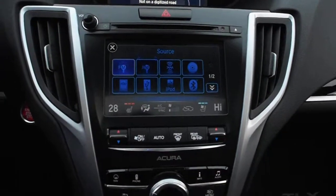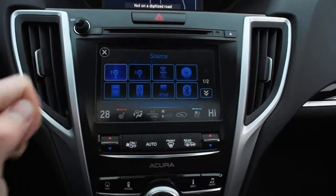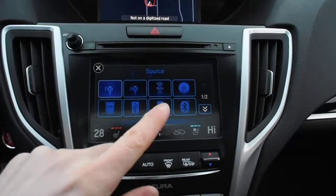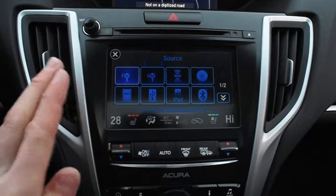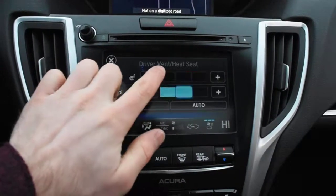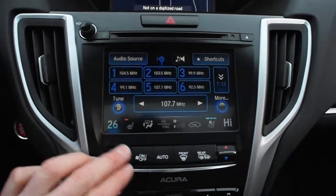Down below, your second 7-inch display, which is touch, does house your 10-speaker ELS surround audio, which includes your XM radio, Bluetooth audio streaming for various devices, and a hard disk drive for media storage. Within this display, it does also hold your heated and cooled seat controls, as well as your dual-zone automated climate control system.